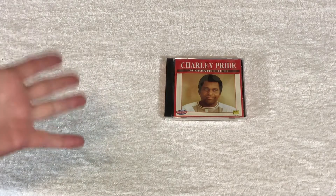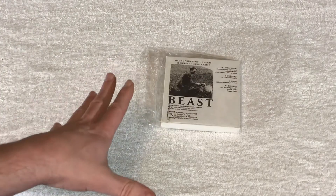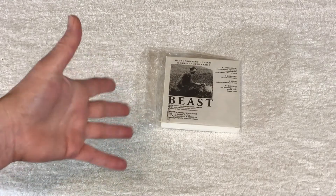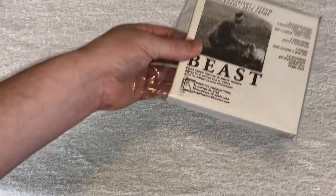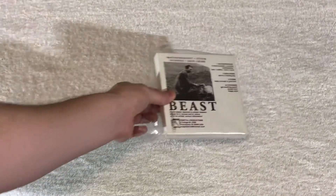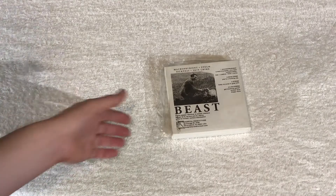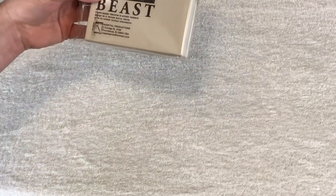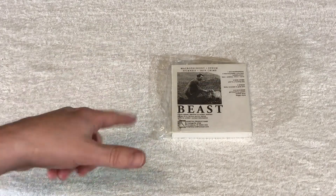Got Charlie Pride's Greatest Hits on CD. $5.99 plus shipping on that one. And this is a real interesting one — a weird little CD box set called Beast. I think this is some electronic music, very cool. Hospital Records, limited edition numbered, though I think the numbering is on the inside. $16.99 plus shipping for that one.